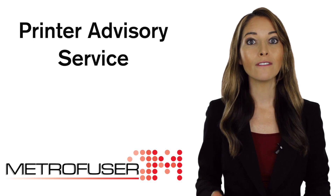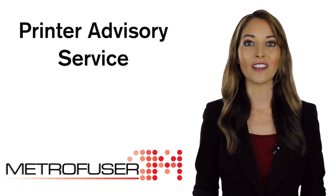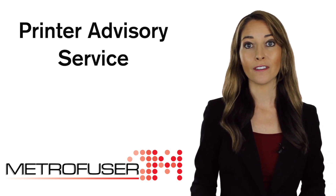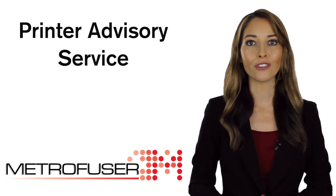Copier technicians unfamiliar with printers can use advisory services to extend their capabilities. Help desk personnel and service managers can pre-order the right part the first time for future service calls.